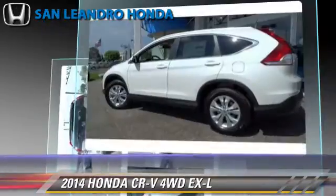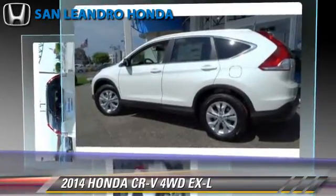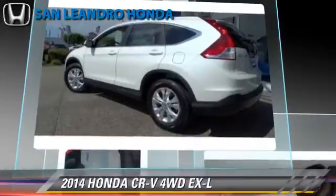This Honda features heated power mirrors, leather seats, and all-wheel drive.